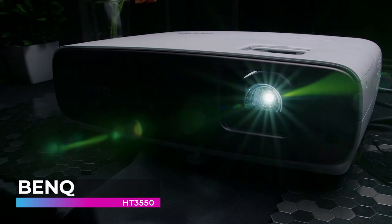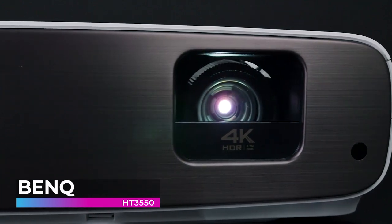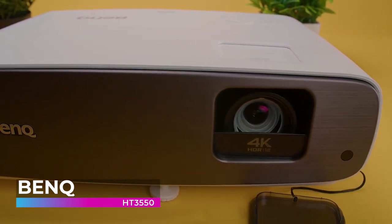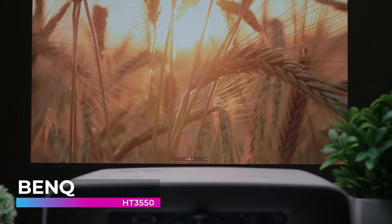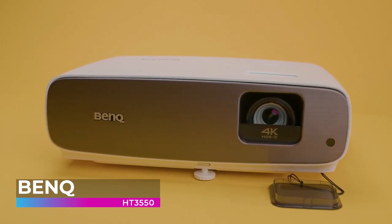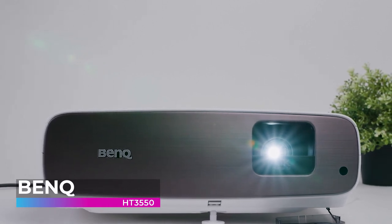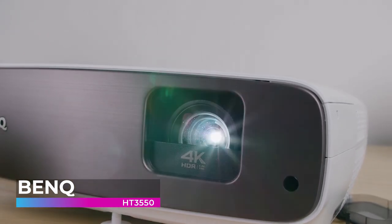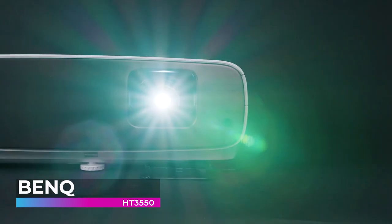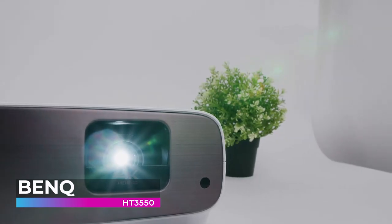At number two on our list is the BenQ HT3550, made with movie lovers in mind. Using cinematic color technology, the HT3550 utilizes optimal colors to bring out accurate and enhanced images. Its super-wide DCI-P3 color space covers a far greater visible spectrum than Rec. 709, and its high native ANSI contrast ratio combined with ISF CCC-certified calibration ensure incredible image performance with detailed, sharp, and crisp visuals for pro cinema enjoyment.